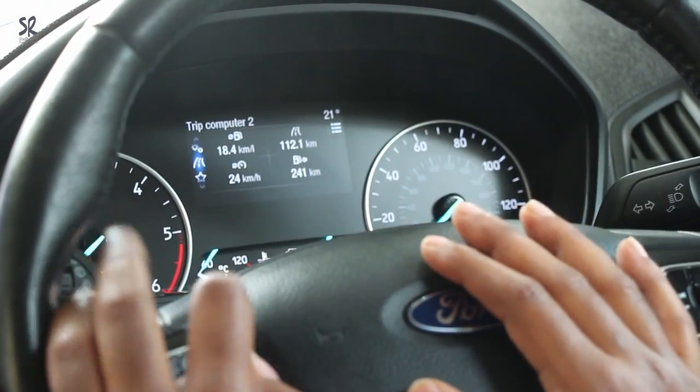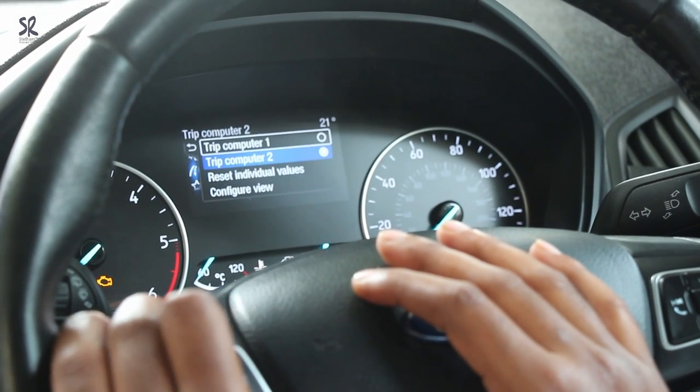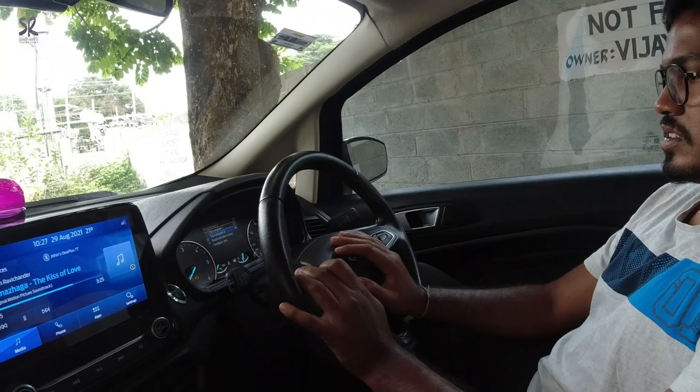This is your usual trip computer where your average mileage, speed, trip distance, and distance to empty are all displayed. This is all configurable.